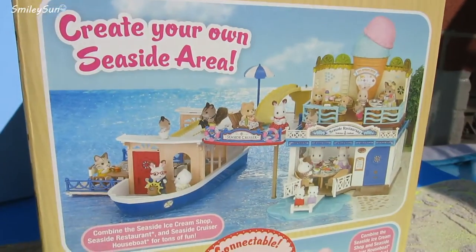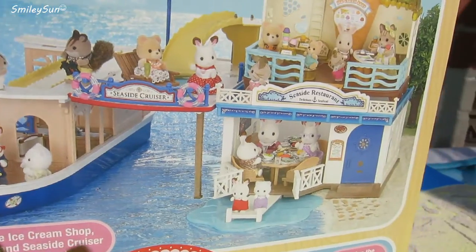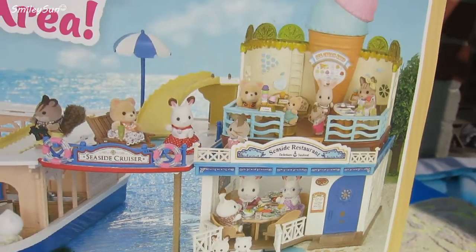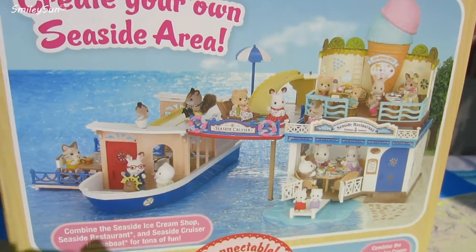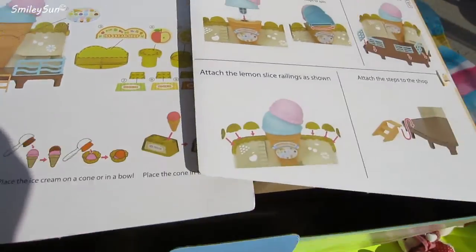It even is connectable and you can create your own Seaside area. You can even connect it with the Seaside Cruiser and the Seaside Restaurant, which we reviewed in another video, Smiley Sun. Now let's open it up.